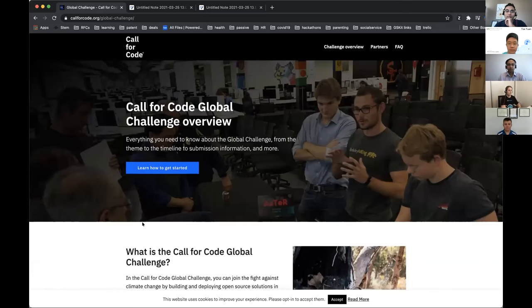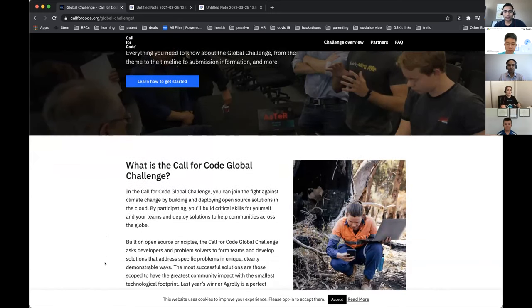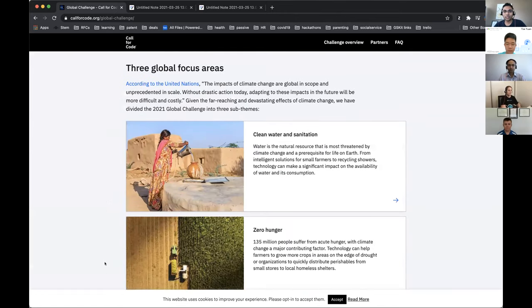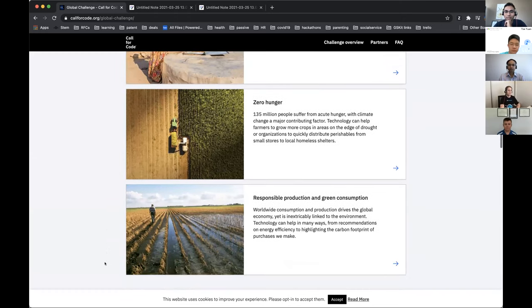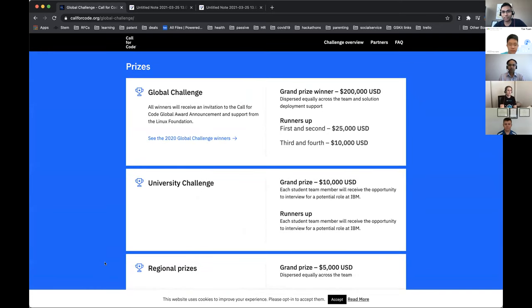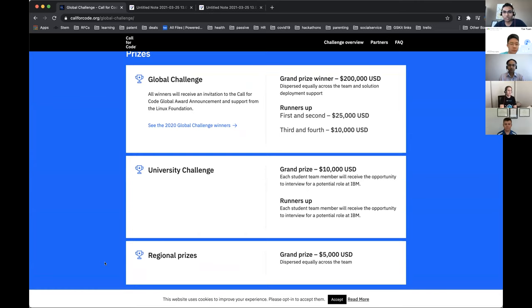There is something called Call for Code. You guys are all students, so I'm thinking this might be really useful if you can participate in this global challenge. Every year, IBM in collaboration with other organizations conducts a Call for Code global challenge, where developers and engineers from all over the world try to use technology for solving a global challenge. This year, the focus is on three goals from the 17 goals that the United Nations normally has: clean water and sanitation, zero hunger, and responsible production and green consumption. This is a good opportunity to get engaged, form teams, come up with an innovative solution, and use technology and cloud APIs to solve these problems — and you might even win some prizes.